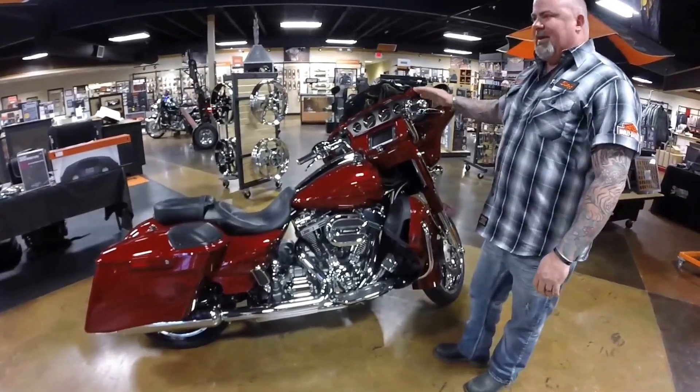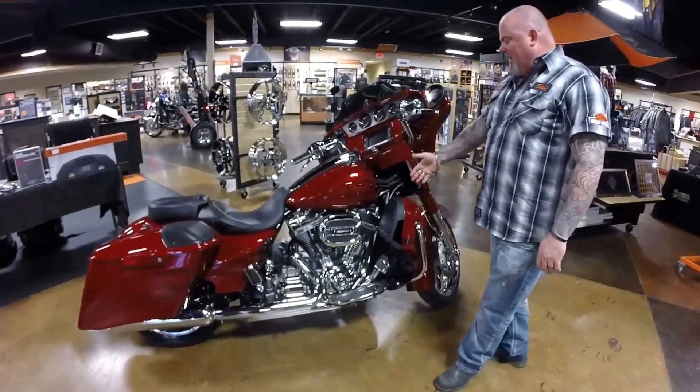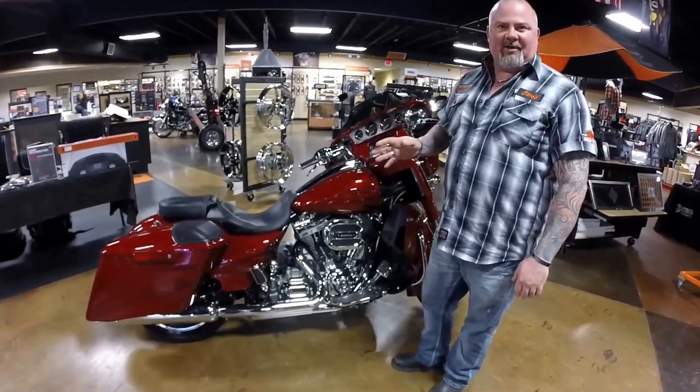It has the temperature management system built into the engine, the linked brake system, chrome mirror wheels, and it also has the water-cooled heads. We have this bike in stock, come on down to Southern Della Harley-Davidson and see me.